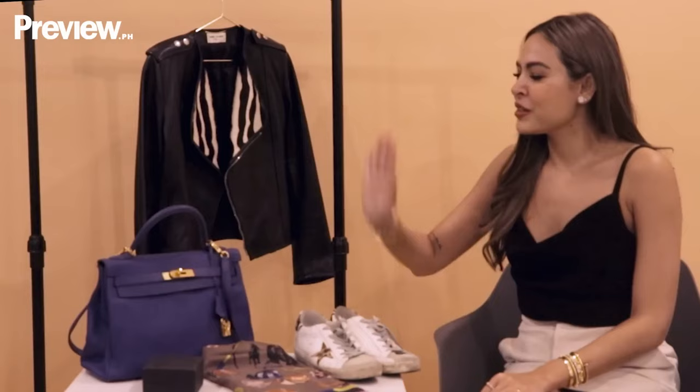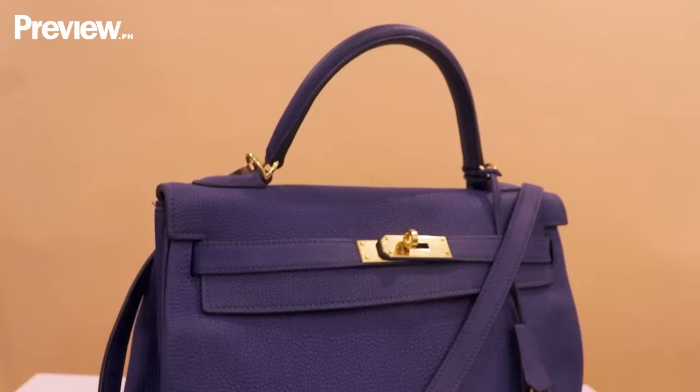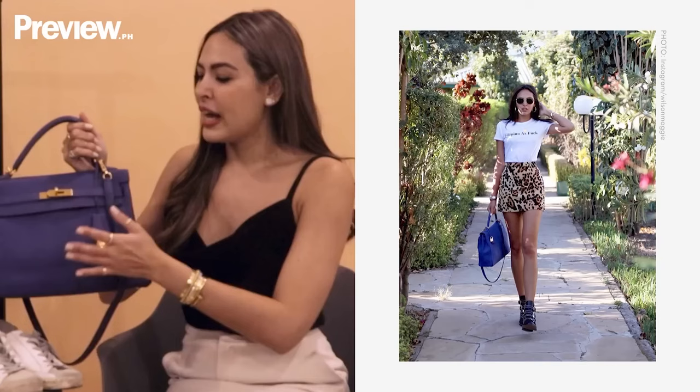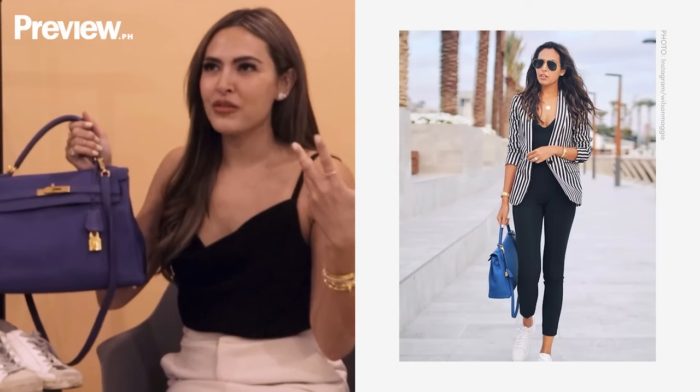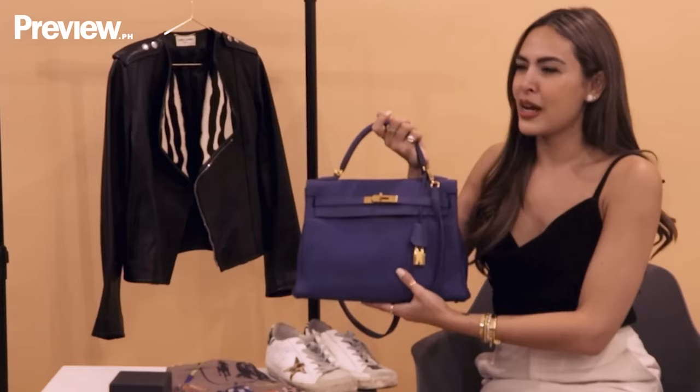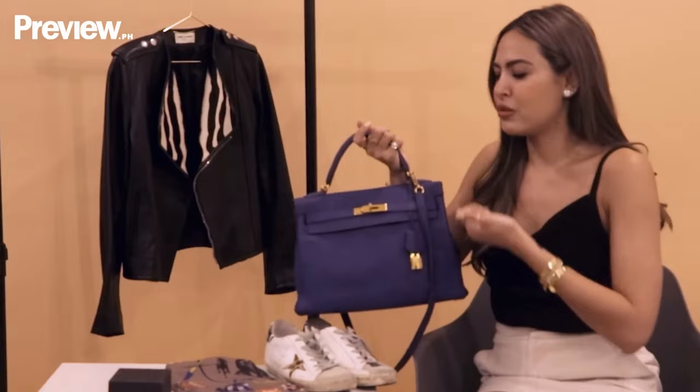The next item is my Hermes Kelly. I don't have a lot of Hermes bags — I basically have one Birkin, one Kelly, one Constance, and a Garden Party one, which I had hard to part with actually. But this is probably my favorite of all four Hermes bags that I have. I love it because it's a pop of color. I love to wear very neutral tones — I'm always in black, white, beige, browns, and grays — so this blue adds a nice pop. I think it's a great size. I always use it when I'm traveling or flying because it fits pretty much everything I need: my passports, my wallet, my makeup, everything.